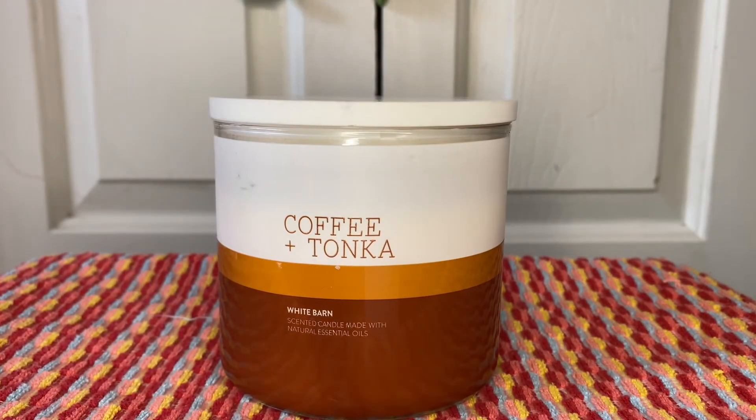Hi and welcome to the incredible life of Kat. Today I am going to go over the Coffee and Tonka candle from Bath and Body Works. I want to say thank you to all my viewers and thank you guys again for putting up with the change in the format of my videos.